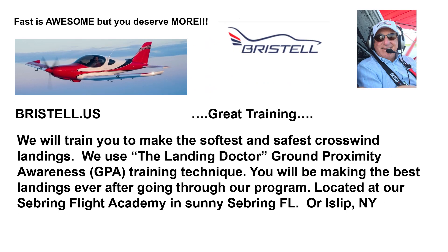Great training. We will train you to make the softest and safest crosswind landings. We use the Landing Doctor Ground Proximity Awareness Training technique. You will be making the best landings ever after going through our program. Located at our Sebring Flight Academy in sunny Sebring, Florida, or our operation in Islip, New York.